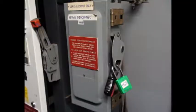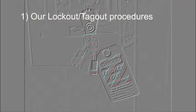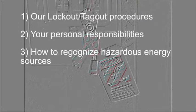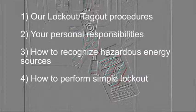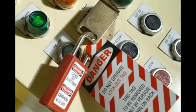Before being authorized to lockout equipment or to participate in group lockout, you must have a clear understanding of our lockout-tagout procedures, your personal responsibility, how to recognize hazardous energy sources, how to perform simple lockout, and how to participate in group lockout. Most people associate lockout-tagout with controlling electricity.